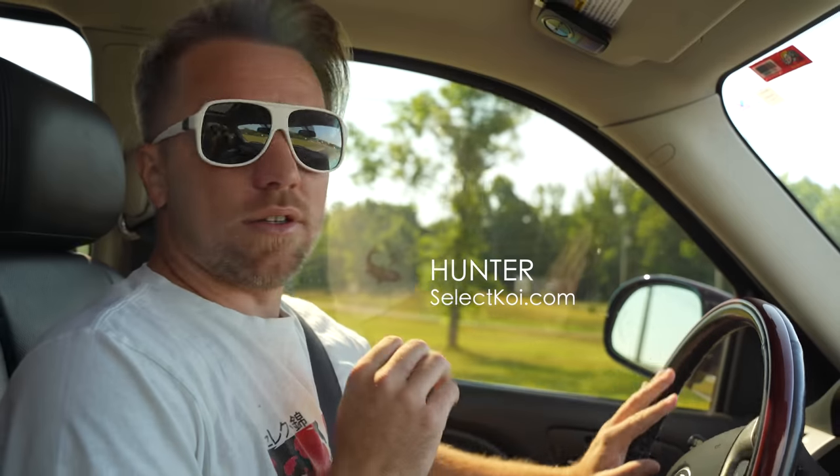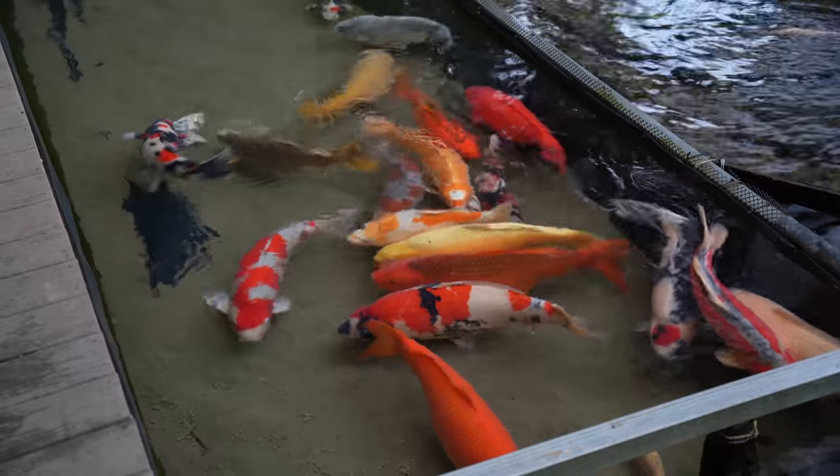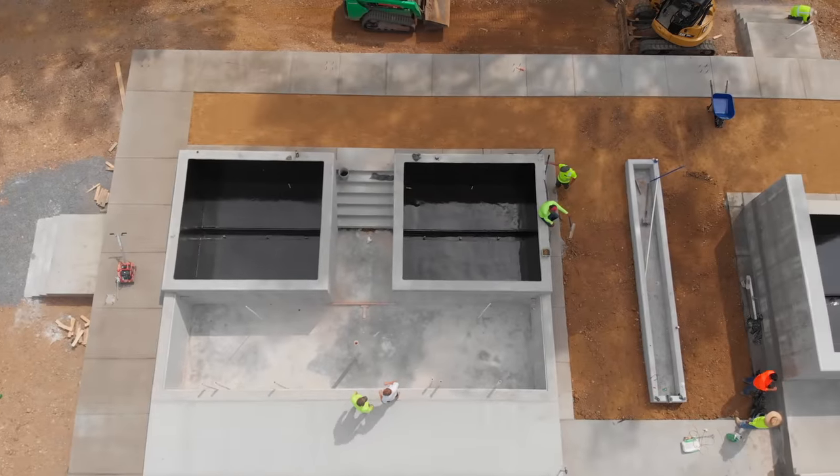This pond was created because the client had lost quite a bit of very valuable large koi — most of these koi are like one meter. He asked me to build something that would make sure the water was always in great condition.